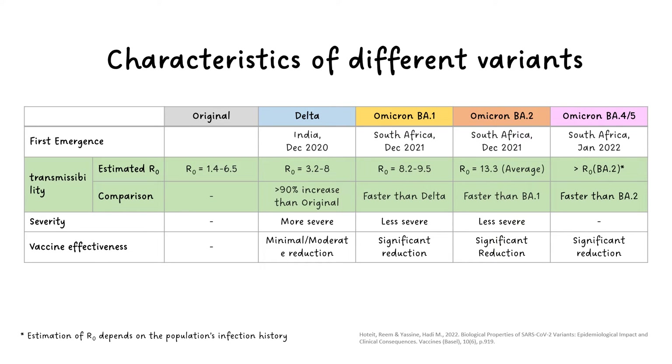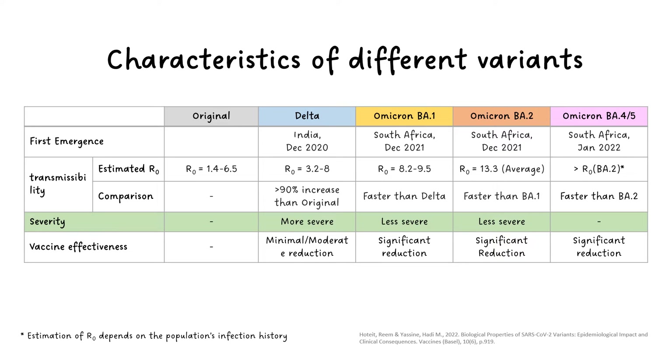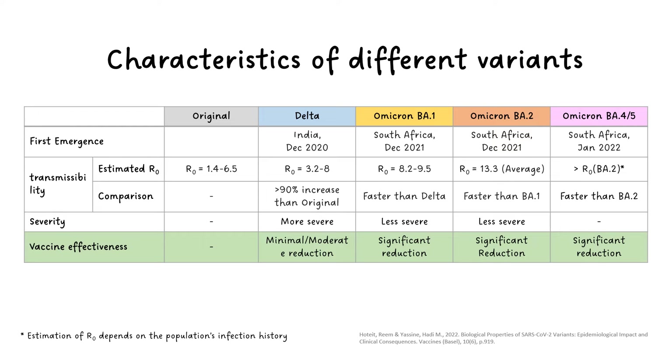We see that as time goes by, newly emerged variants surpass the previous variants with an increased estimated basic reproductive number, R0, and relative transmissibility compared to each previous strain. For the most recent BA.4 and BA.5, we still need time and data to estimate their R0, since the estimation is country-specific based on the population infection history. But we do know they are higher than that of BA.2, the currently most transmissible sub-variant. We do not yet have results on whether BA.4 or BA.5 increases severity in illness, though it is likely they behave similar to BA.1 and BA.2, which are less severe than Delta. Evidence also shows vaccine effectiveness is significantly reduced across Omicron variants, especially in BA.4 and BA.5, which we will further explain in the next few slides.